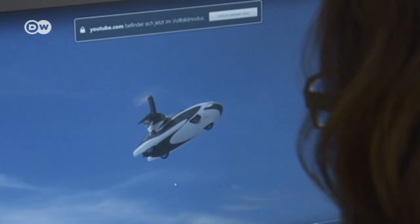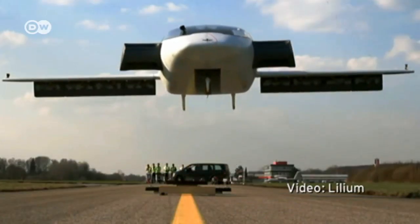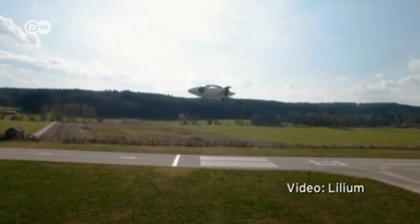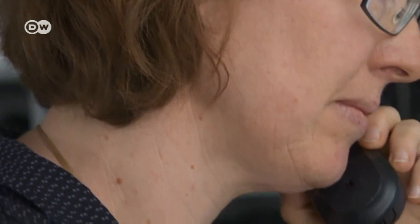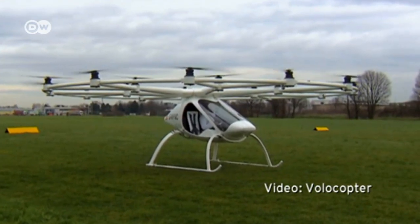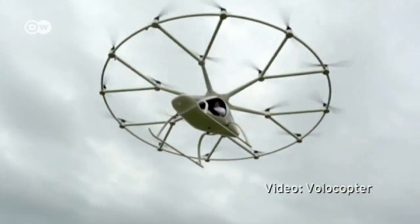The first time I saw images of flying cars, I have to say I was skeptical. Such pictures are all over the Internet. Some of them seem to actually exist. But none of the companies I contacted wished to talk to me. It was top secret, they said, or they didn't have time, or they weren't far enough along, and so on.